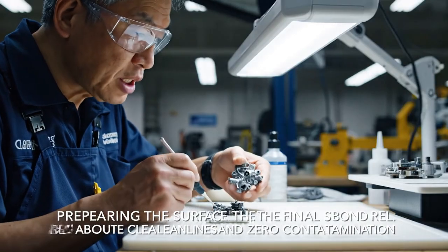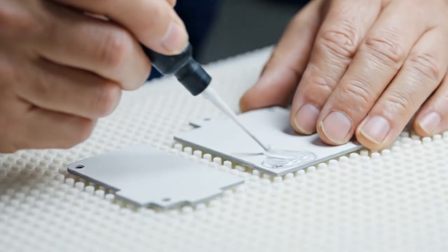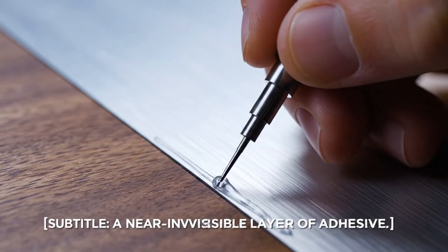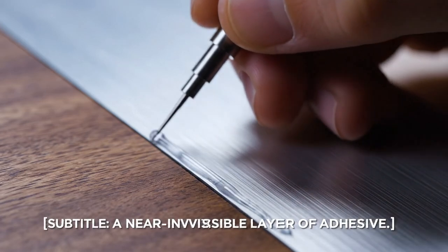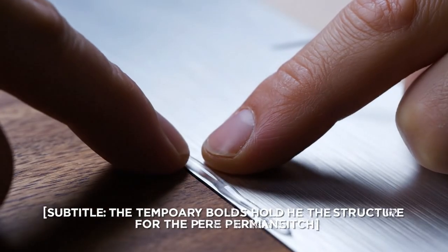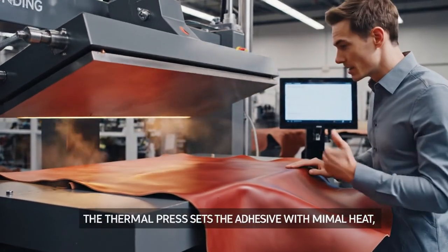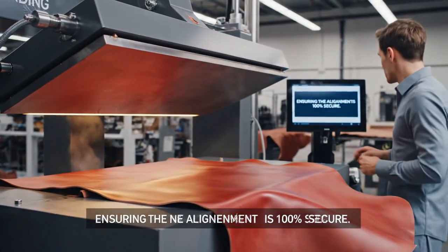Surface preparation is 50% of the bond. Cleaning solvent applied evenly, refining the surface. Only a feather layer of adhesive — enough for temporary placement, not permanent bonding. A near-invisible layer of adhesive applied. Low pressure, high precision press — we stabilize the leather for the machine stitcher.